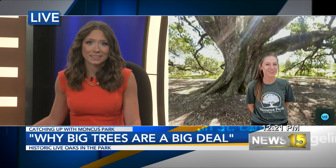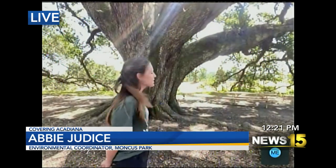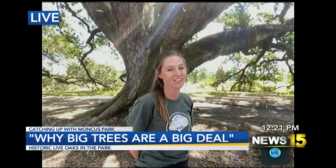Sure, thank you for having us. We are under the gorgeous live oaks at Moncus Park. Right now we're under the Blakewood Oaks, named after Griff Blakewood, a professor at UL that I also had the honor of participating in one of his classes. Wonderful guy.